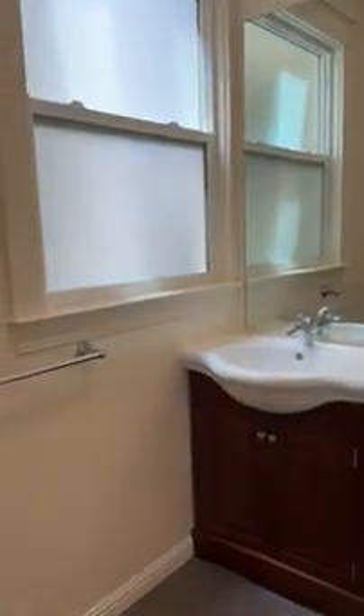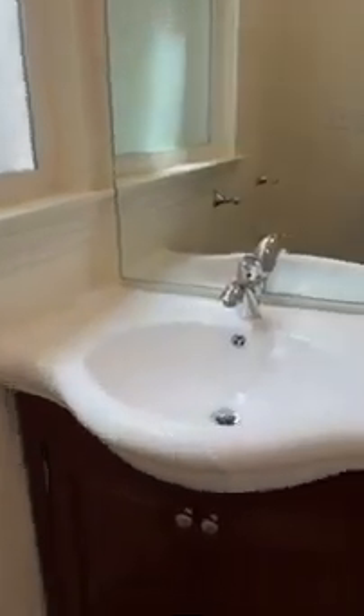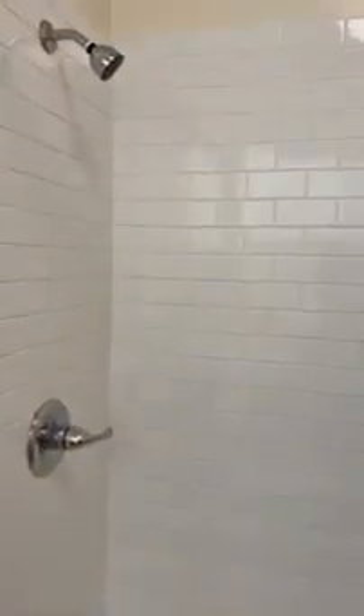This is the bathroom, which has also been remodeled, with a shower over the top.